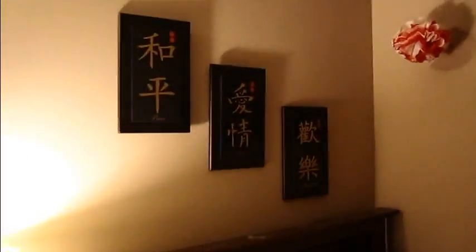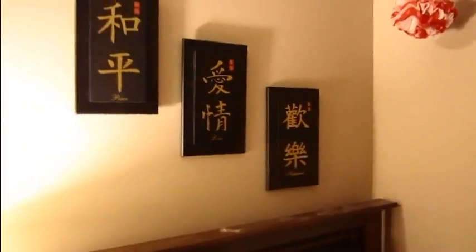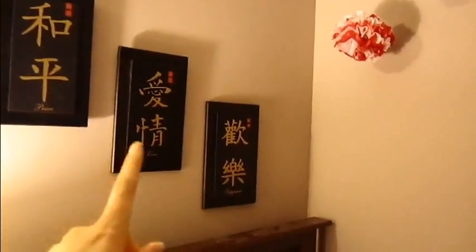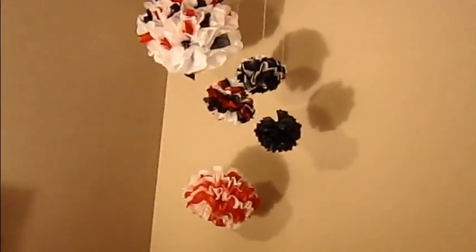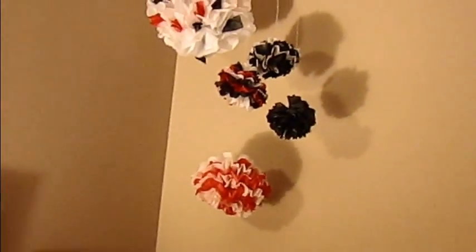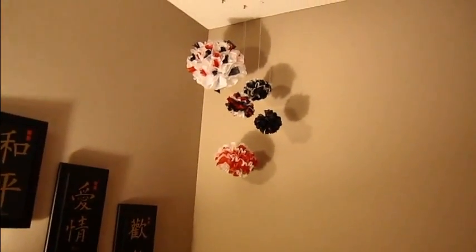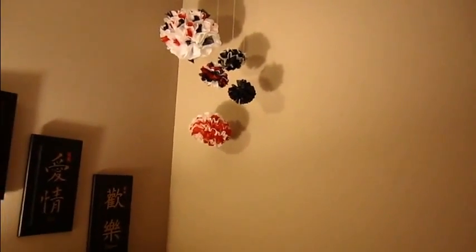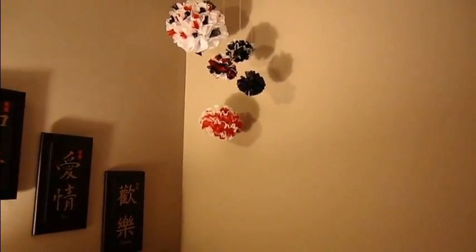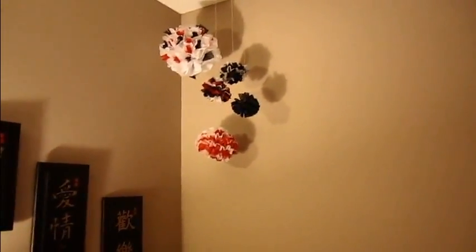In this corner I have some Chinese plaques that say Peace, Love, and Happiness. I think they were a dollar or two dollars each at Dollarama. In this other corner are these ball things that me and my sister made — they're really easy and there's a tutorial on the internet, I'll put her channel down below.